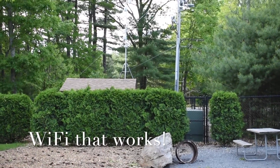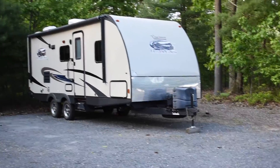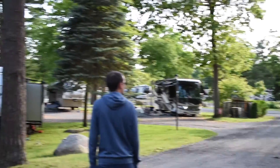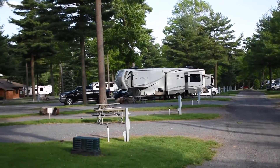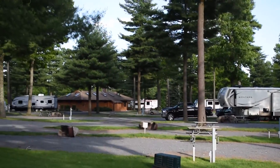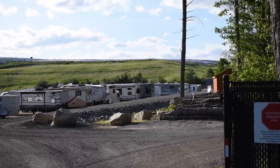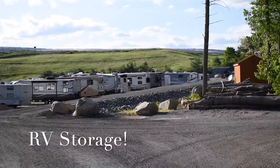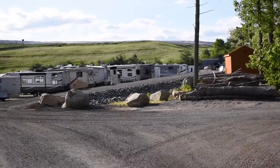They had internet access — this is one of the internet access nodes we saw. All the lots are really spacious; here's an example of a lot. There's another shower house and laundry room. The campground also had a storage area if you wanted to store your camper. If you look in the distance, there was a solar farm, though we're not sure whose that was.